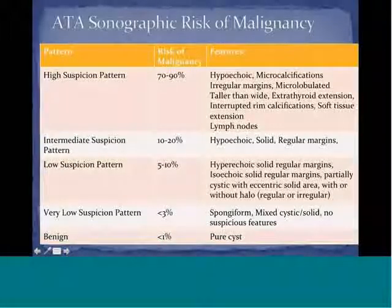The high suspicion pattern carries a 70 to 90 percent risk of malignancy. Features include hypoechoic nodules, microcalcifications, irregular margins, microlobulated appearance, taller-than-wide orientation, extra-thyroid extension, interrupted rim calcification, soft tissue extension, and lymph node involvement. These are all highly suspicious and patients should be biopsied.